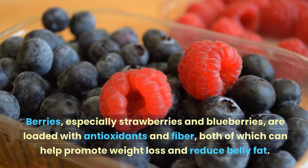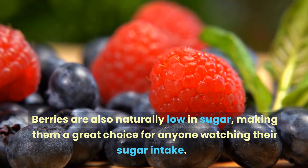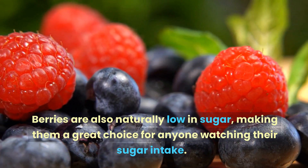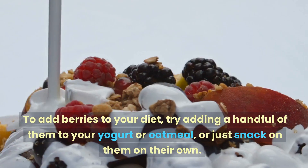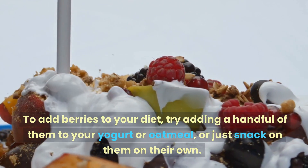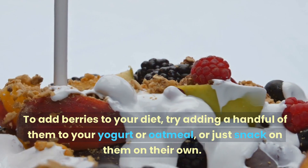Number four: berries. Berries, especially strawberries and blueberries, are loaded with antioxidants and fiber, both of which can help promote weight loss and reduce belly fat. Berries are also naturally low in sugar, making them a great choice for anyone watching their sugar intake. To add berries to your diet, try adding a handful to your yogurt or oatmeal, or just snack on them on their own.